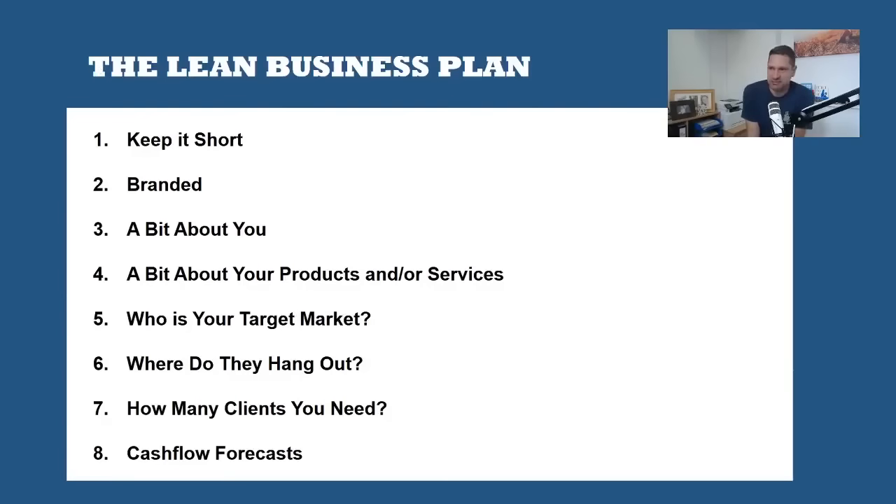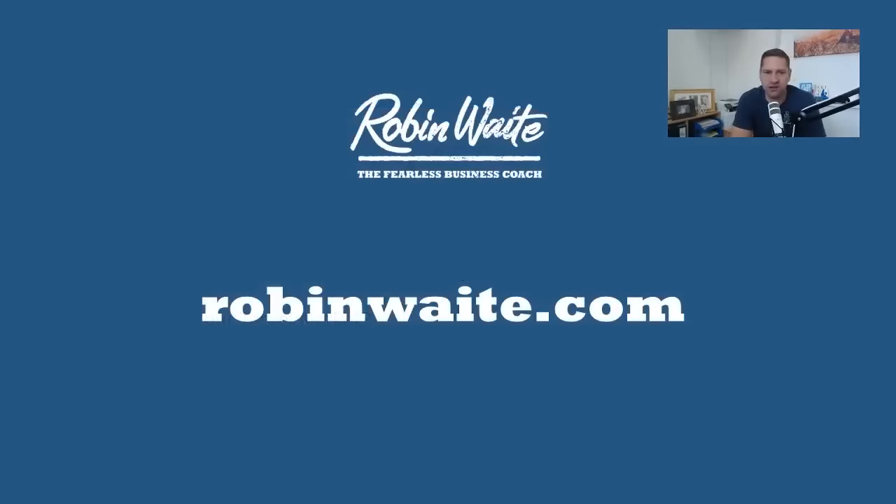So just to summarise the lean business plan: keep it short, no more than four to five sides of A4. Make sure you use your branding and that it looks good. Then the sections of content: half a page about you and your company; next, a little bit about your products and services — remember it's about the outcomes not the features; then identify who your target market is, be granular with demographics, age ranges, location, where they hang out, what they're reading, who they're following, what podcasts they listen to. Ask yourself how many clients you need — the answer is not everyone, so niche down. Finally, put together some very simple forecasts based on your goals: if you want £100,000 a year, how many clients do you need? If you want to know more, jump onto robinwaite.com.